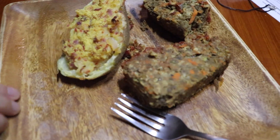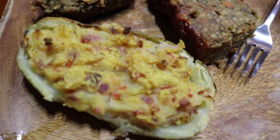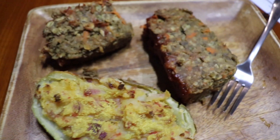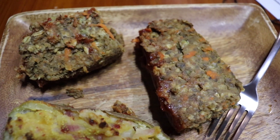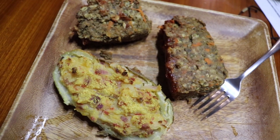It is Wednesday and tonight for dinner we are having some twice baked potatoes and some lentil loaf, and that's what we're having tonight.